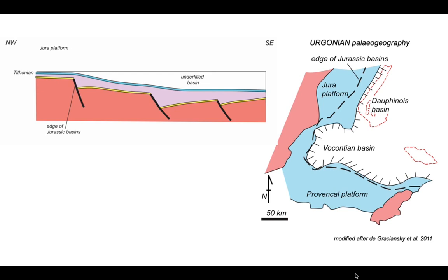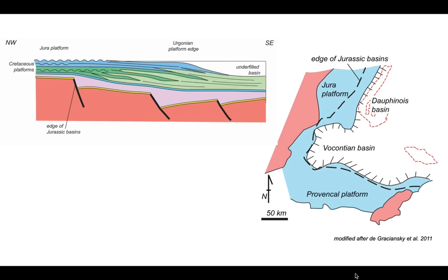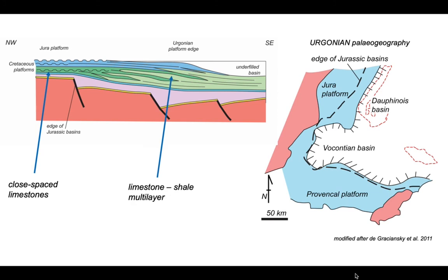The platforms filled into the underfilled basin towards the southeast, but not completely. In this stratigraphic succession, darker colors represent platform carbonates and lighter green represents a shale-dominated Cretaceous succession. Even by the end of this depositional process there is still an underfilled basin on the southeast side. So this is the depositional model for the Cretaceous rocks in southeast France — closely spaced limestones of the Jura platform and an expanded stratigraphic section beneath the Urgonian platform edge, which is a limestone–shale multi-layer.